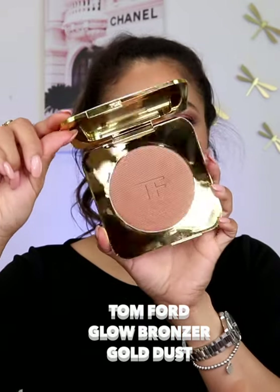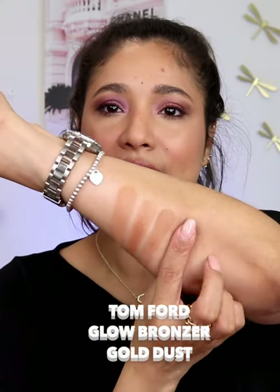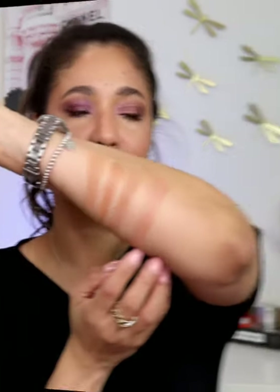Next, we have Tone 4. This is their glow bronzer in the shade Goldos. This is stunning for spring and summer. It also has a little bit of a golden undertone.